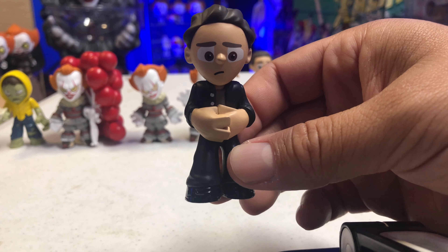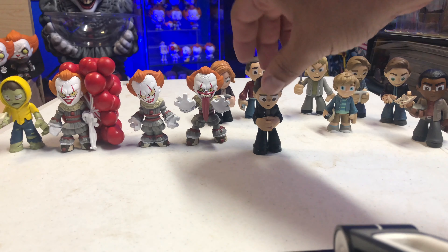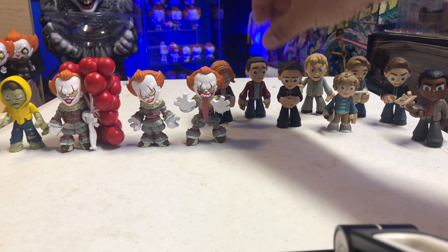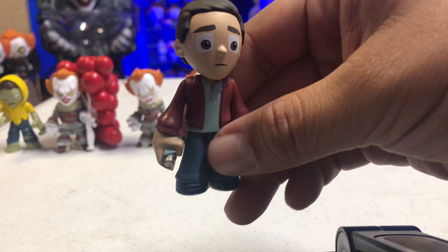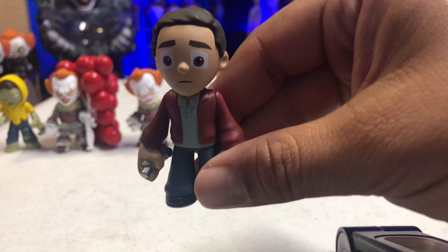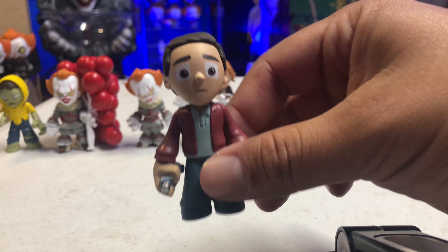Then we have an older version of Henry Bowers. He's got a creepy-looking expression, the hair looks almost like a mullet, and he's holding on to his knife. There's a close-up on Henry Bowers right there.